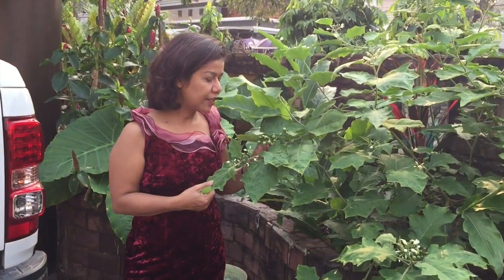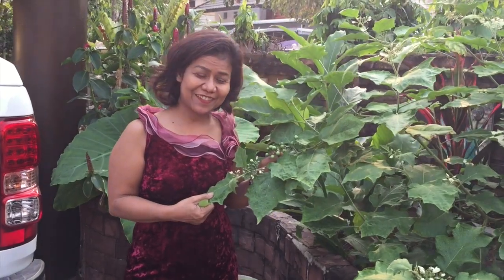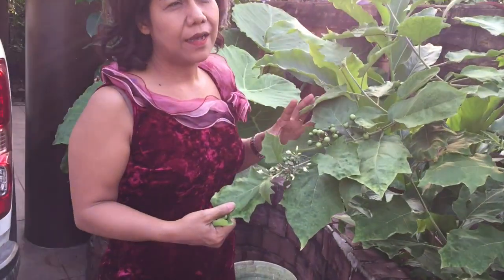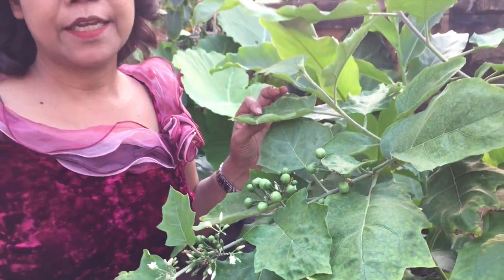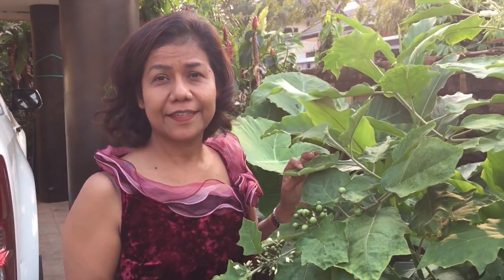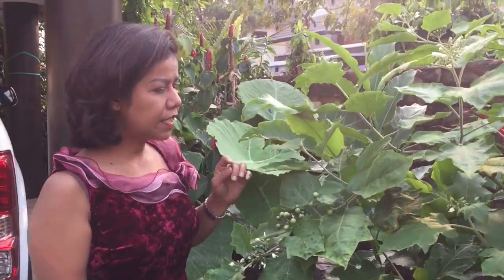Let's look at the other side. It's a little tomato — a green tomato. But actually we call it a little eggplant. Because everything looks like eggplant — it's the same genus. We can eat this.